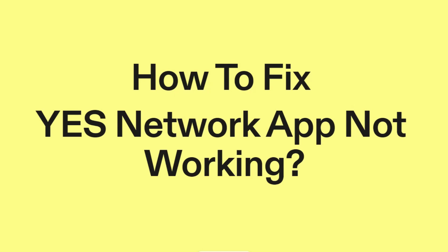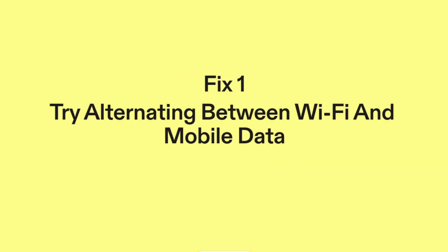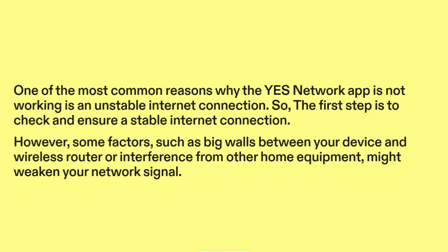How to fix YesNetwork app not working? Fix one: try alternating between Wi-Fi and mobile data. One of the most common reasons why the YesNetwork app is not working is an unstable internet connection. So the first step is to check and ensure a stable internet connection.